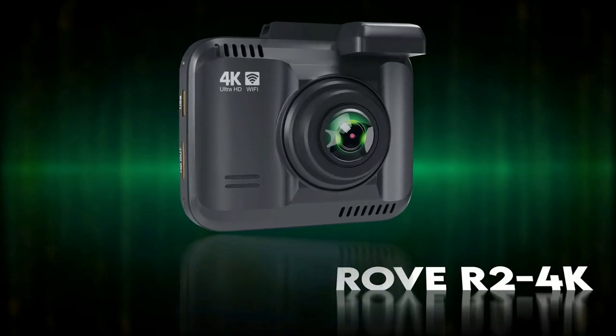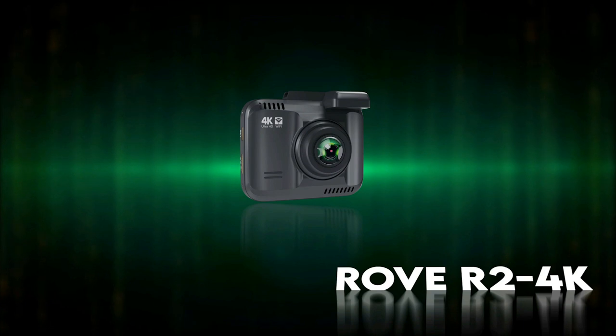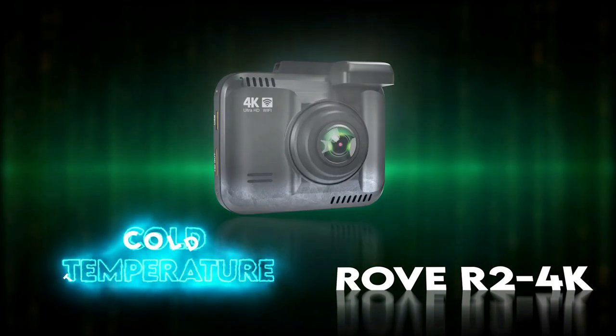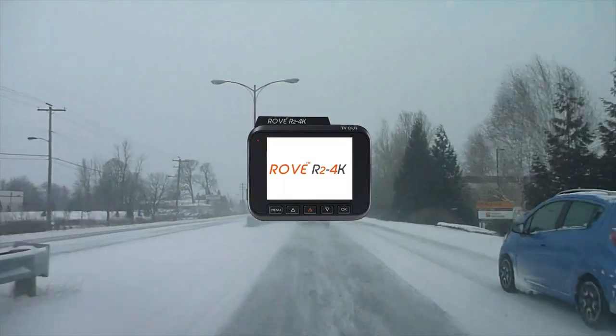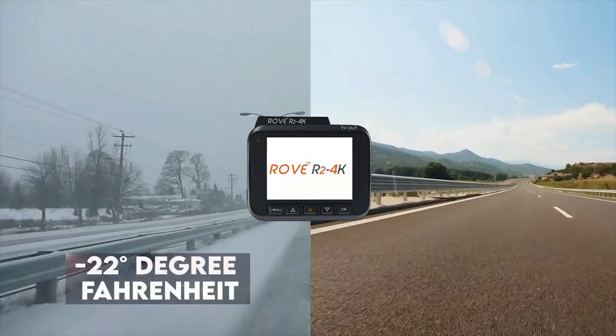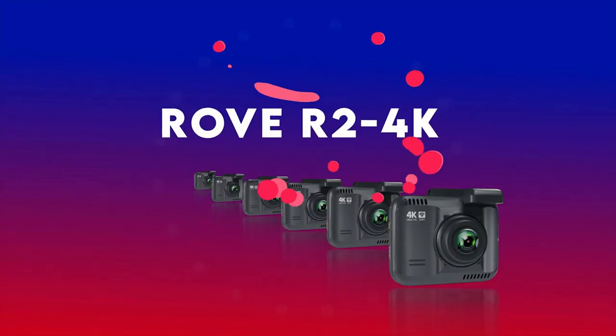Capturing details in ultra-low light during nighttime and even on the dark road ahead of you is something the Rove does well. If someone hits your car while it was parked and the impact reaches its set G-sensor level, the camera will turn on and record a 1-minute video, lock it, and save it in an emergency locked folder.